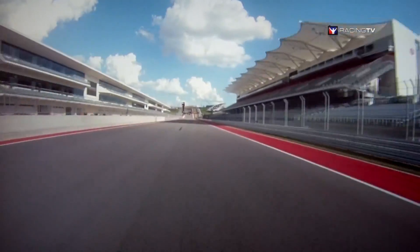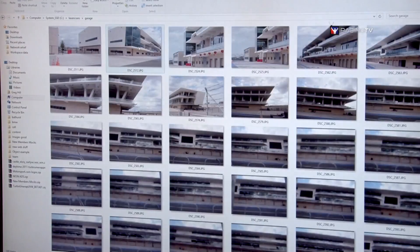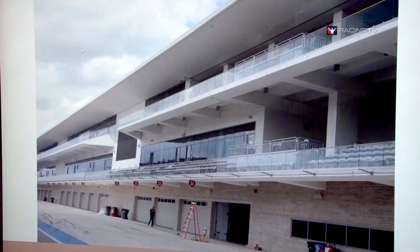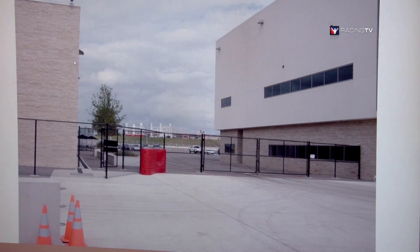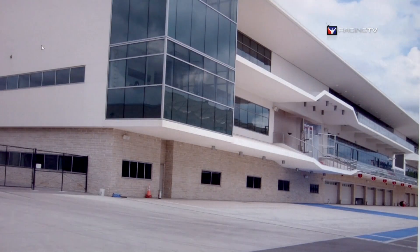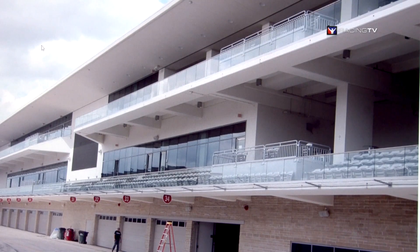Circuit of the Americas is a state-of-the-art facility, just completed, and the buildings here are architecturally very interesting — our artists are really looking forward to creating them. Here we're looking at the laser scan of the garage and suites facility along the main straight. We'll take this scan data of the building, combine it with hundreds of photographs of every single feature and facet, and send that to our 3D artists who will load it into 3D Studio Max and hand trace out the building to make sure it's just as accurate as the track.